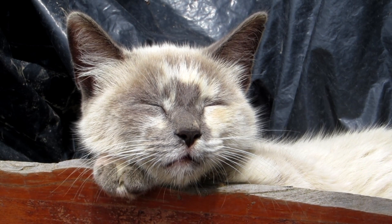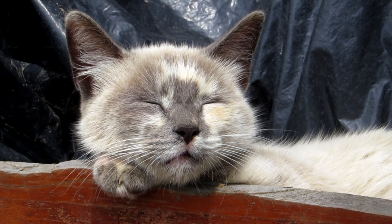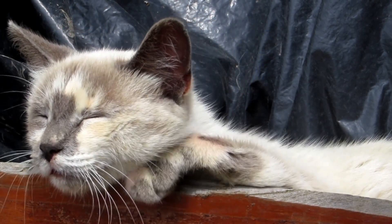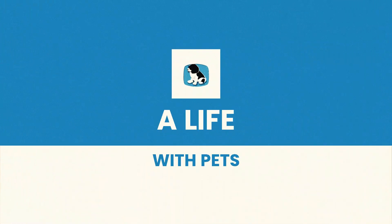Welcome to the channel. In this video, we will talk about the diseases that cats can transmit to people. If you are a cat owner, it is important that you are informed about these diseases in order to protect yourself and your loved ones.